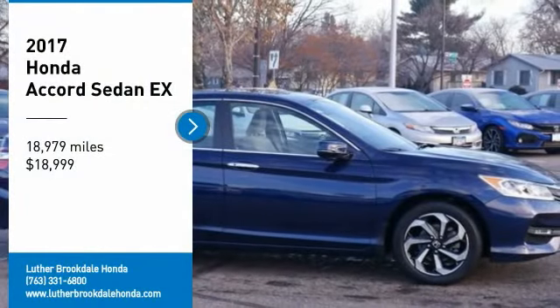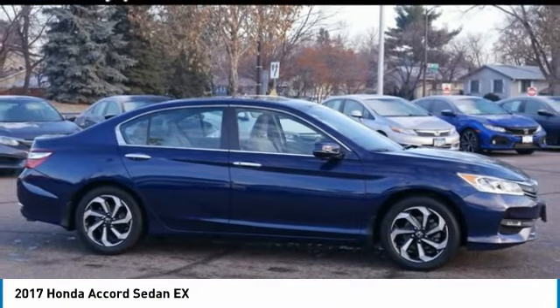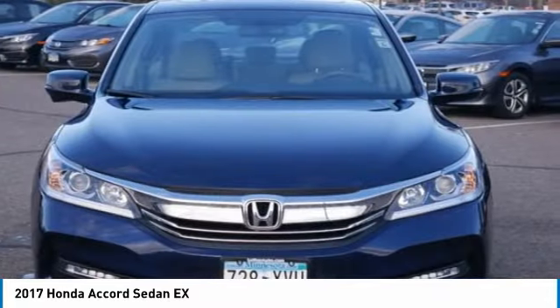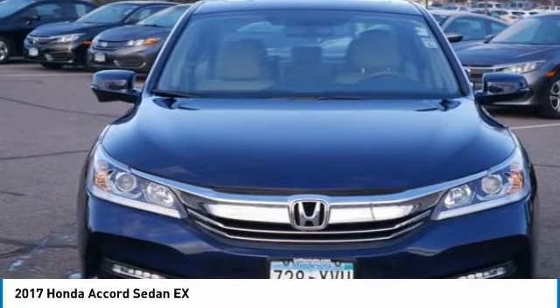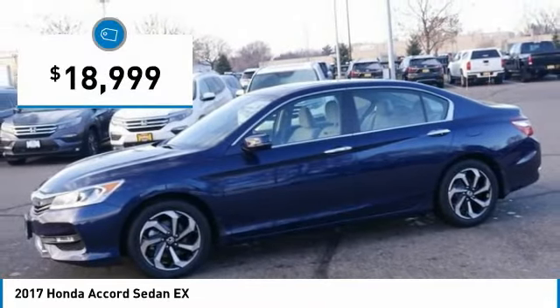Looking for the right vehicle? Check out the 2017 Accord — ingeniously simple, yet overflowing with luxury and technological creativity. All that and more in the Accord, and it is priced below $20,000. This vehicle has less than 20,000 miles.